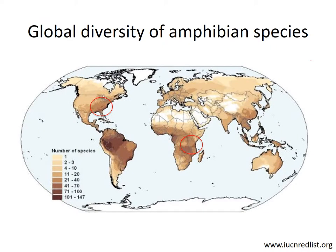This map depicts global patterns of amphibian diversity. You can see that Tanzania and the southeastern United States have roughly similar amounts of diversity.